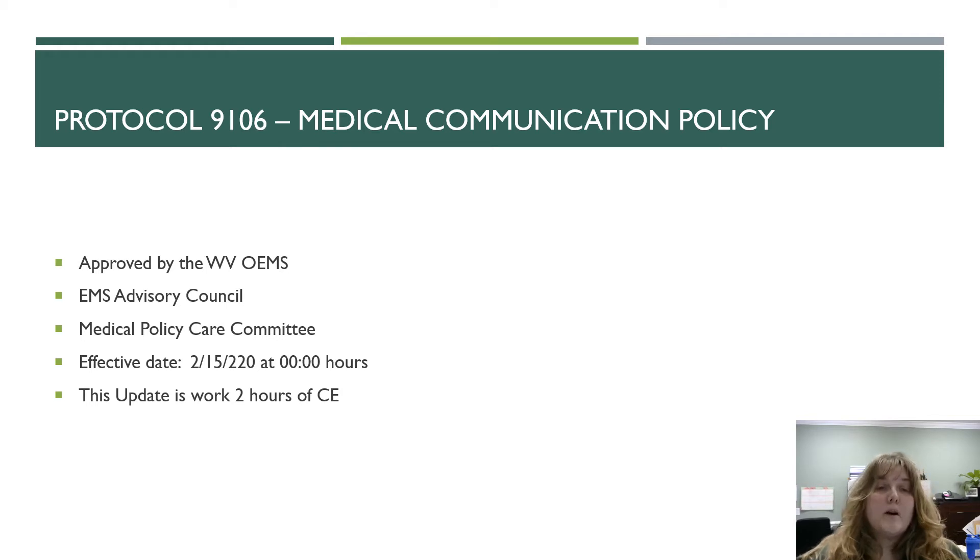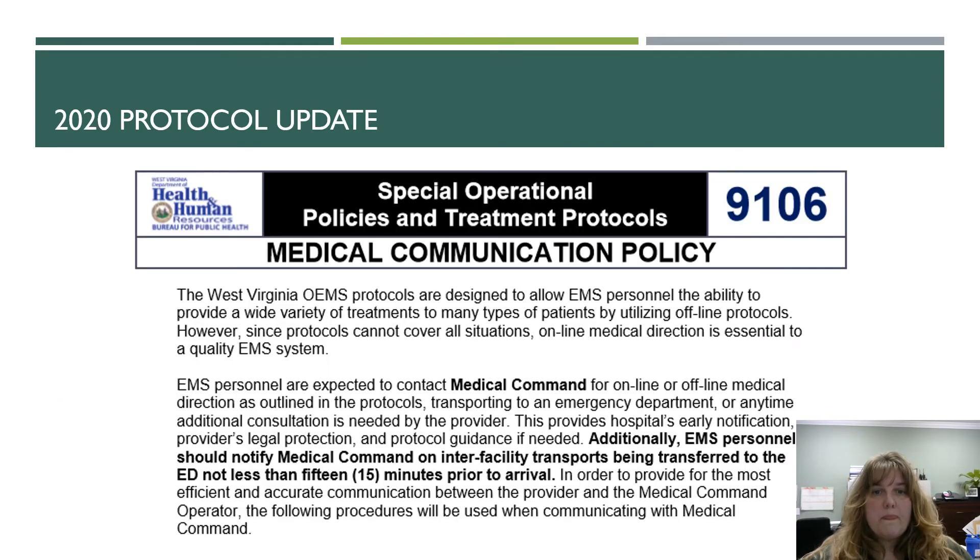Protocol 9106 is the Medical Communication Policy. It was approved by the Office of EMS, the EMS Advisory Council, and the MPCC, or the Medical Policy Care Committee. It goes into effect on February 15th, and as mentioned previously, this update is worth two hours of CE credit.